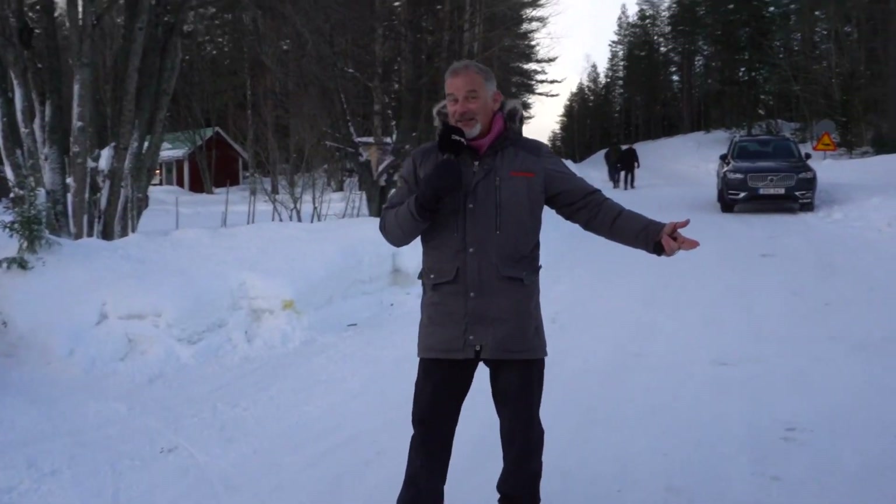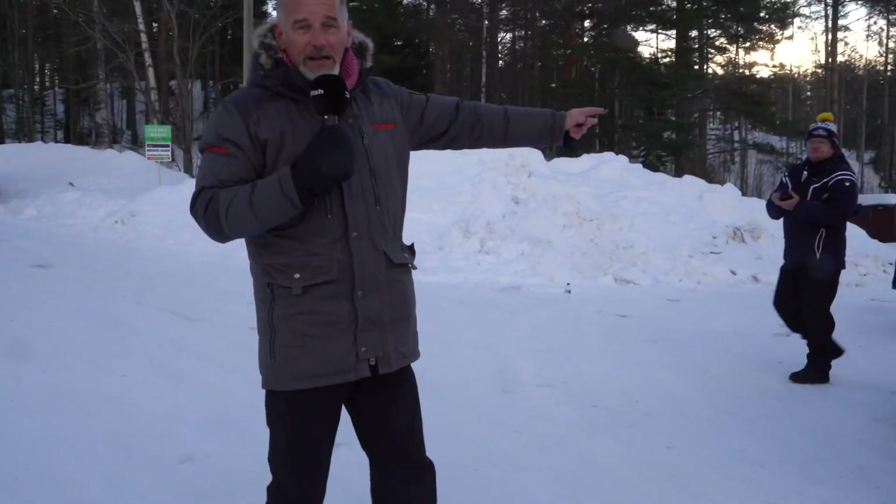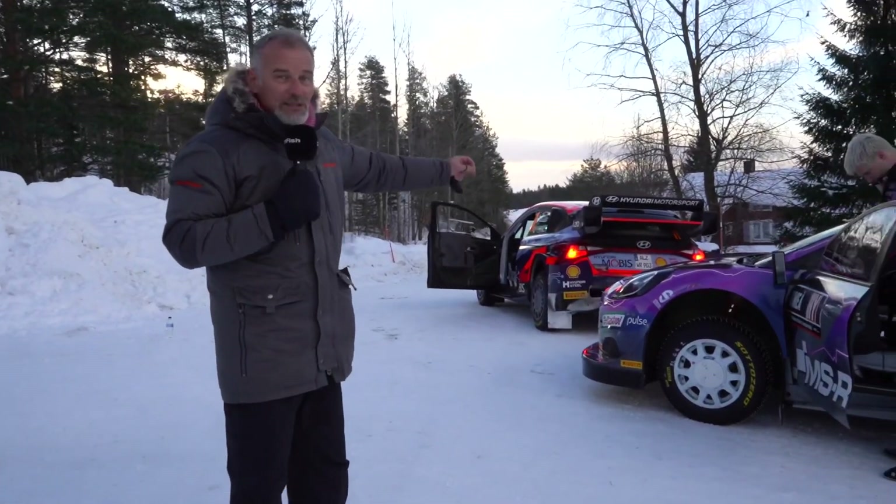The stage is about to get underway — Rovanperä has already headed the 500 meters from this point up to the start of the stage. What a weekend we've got in front of us: perfect conditions, motivated drivers, magnificent rally cars — the best we could possibly ask for. Don't forget, folks, stick with us at dirtfish.com for all the news as it breaks here at Rally Sweden.